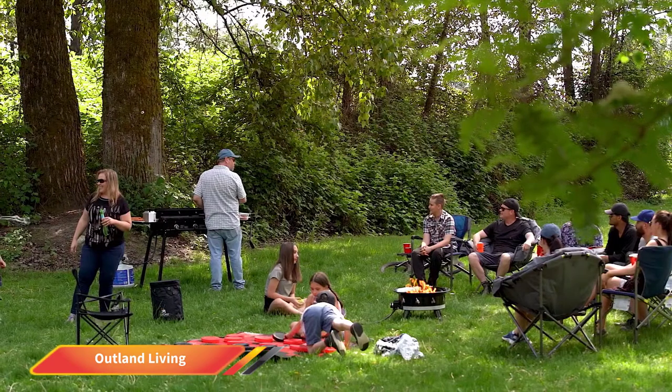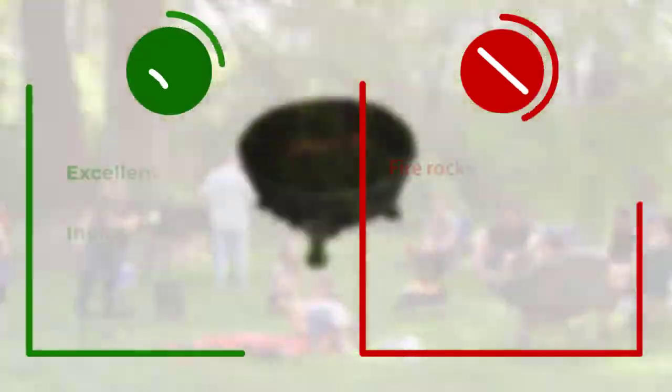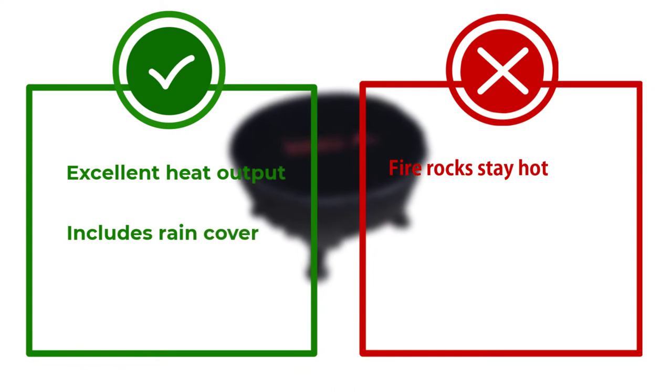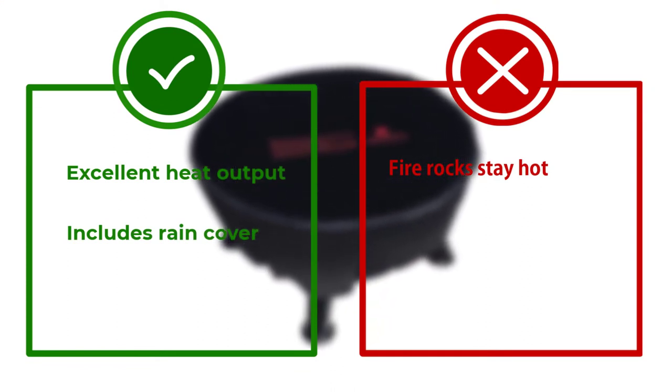We found the tank hose to be the biggest drawback. The hose is about four feet long, meaning the exposed propane tank will only be a few feet from the sitting area, presenting a tripping hazard and looking unattractive. However, the heat emitted from the fire pit is excellent, and its portability makes it an attractive option for those who prefer not to deal with wood fires.